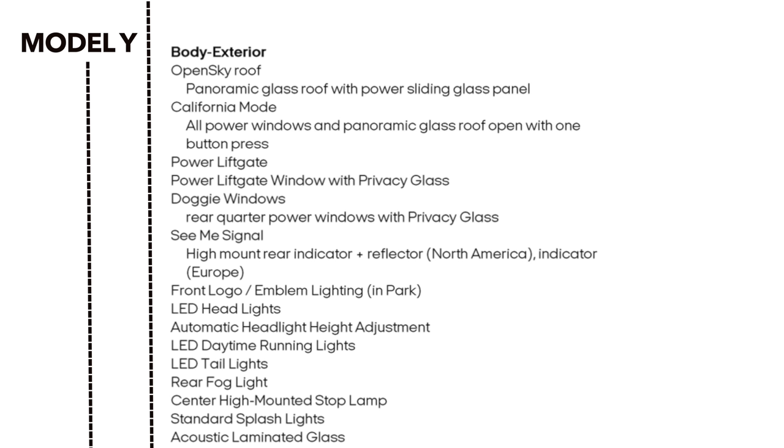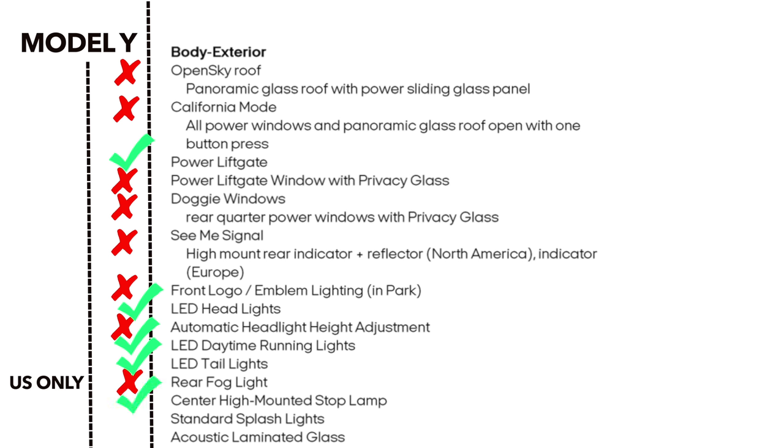The Model Y roof is glass but does not open. California mode is not included. The lift gate is power but the rear window does not roll down, same with the rear quarter windows. Rear indicators are a standard mount, not a high mount. Front logo is static, not lighted. Headlights are LED but do not adjust automatically. No rear fog light on the Model Y. The stop lamp is mounted high in the center, but there are no splash lights.